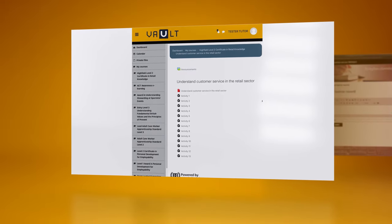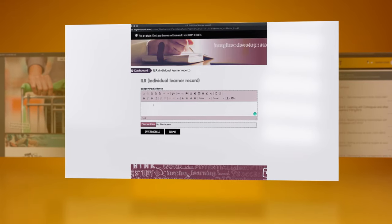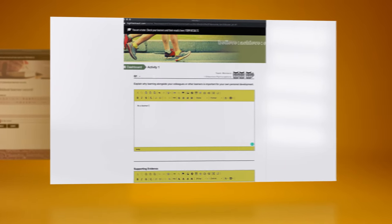And did we mention? It's so well priced! We guarantee this is the best value ePortfolio system available. Your learners will have the easiest and most engaging learning experience and your business will save time and money. So why spend more?